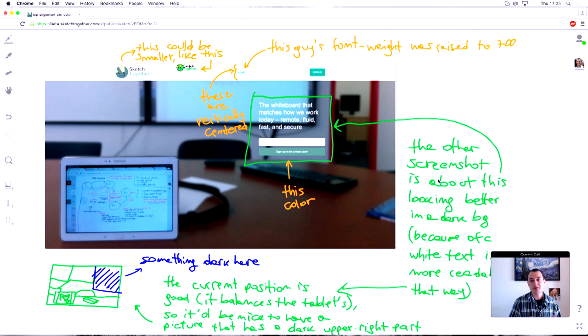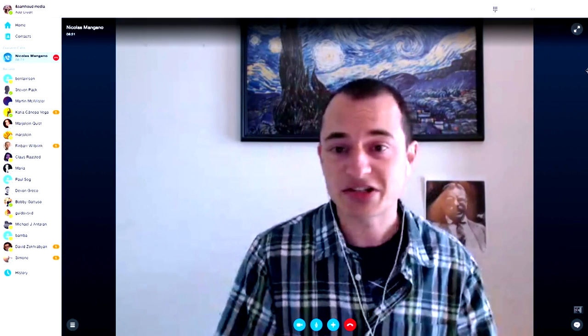Anybody can join a meeting simply by sharing a link, and everyone can join from their browser on their laptop, iPad, or Android. You can draw together in real time — here I'm writing 'hello' — and you can move things around, create quick copies, create little stick figures.